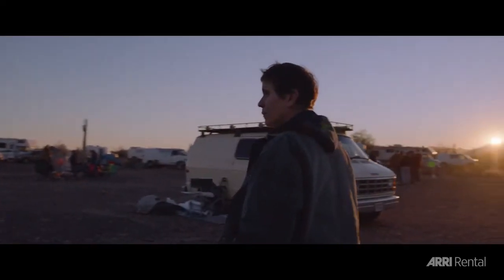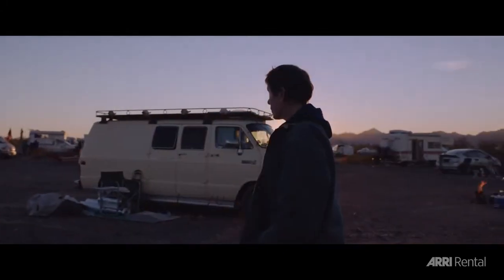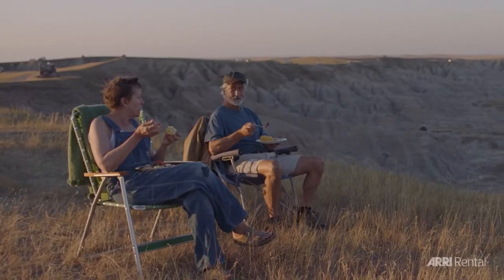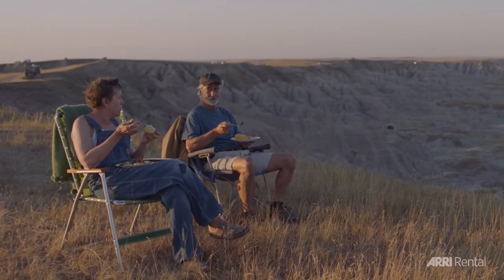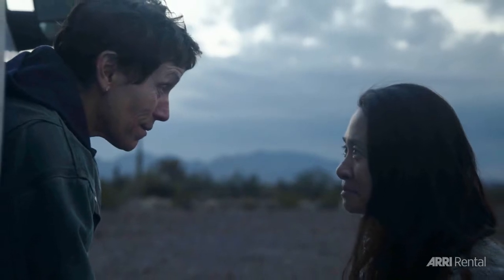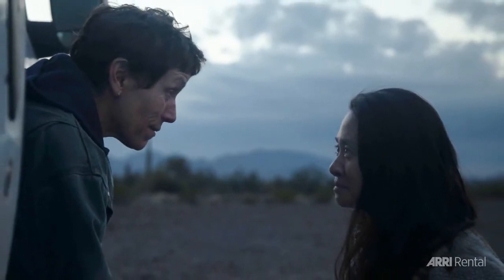It's an interesting conversation in terms of adaptation. Chloé looked at it like, OK, that's the book — that's a piece of journalism that explores the elderly of America and what happens to them and, in many cases, find themselves in this sort of forgotten part of America, living in their vans. And we're going to go and explore these characters that popped up in the book. You can almost see them as companion pieces.